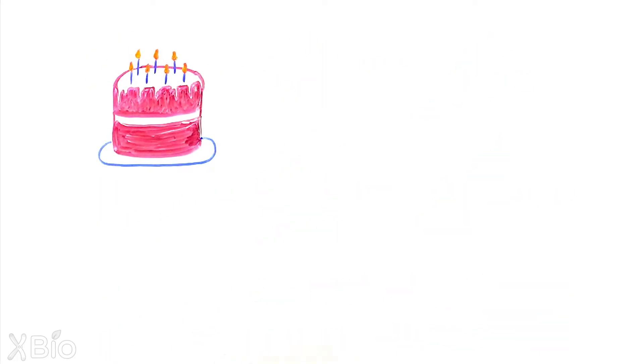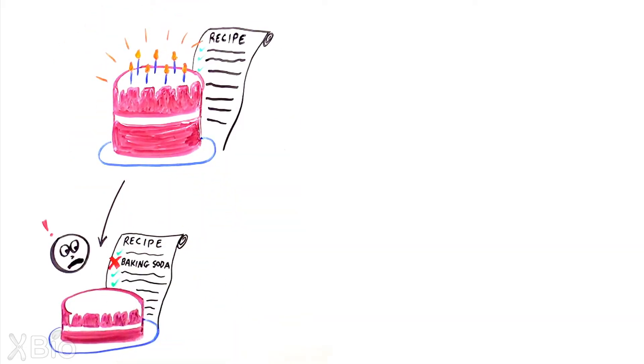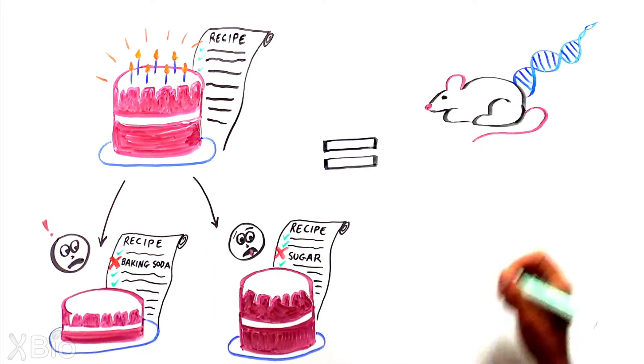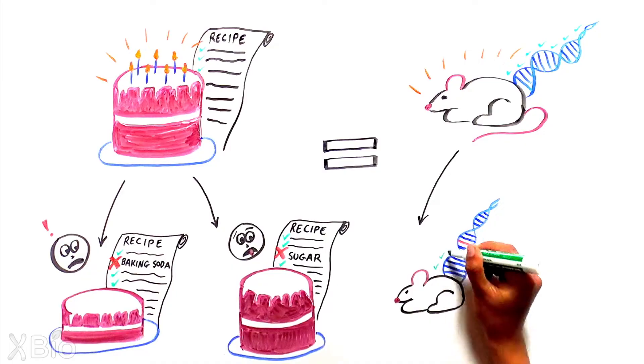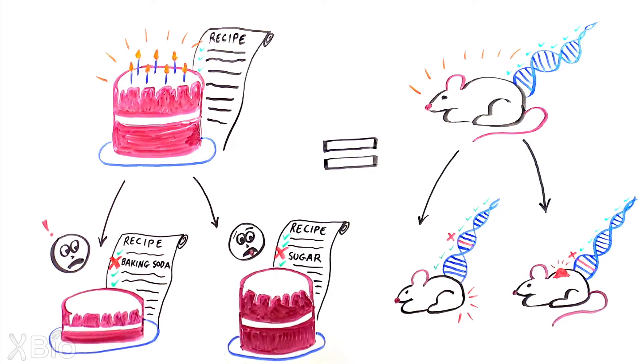You can think of a knockout mouse like baking a cake with an ingredient removed. Removing even one ingredient can lead to a cake that doesn't rise properly or isn't sweet enough. Similarly, taking away a single gene in an organism can reveal what key ingredient that gene provides to making a fully functional organism.